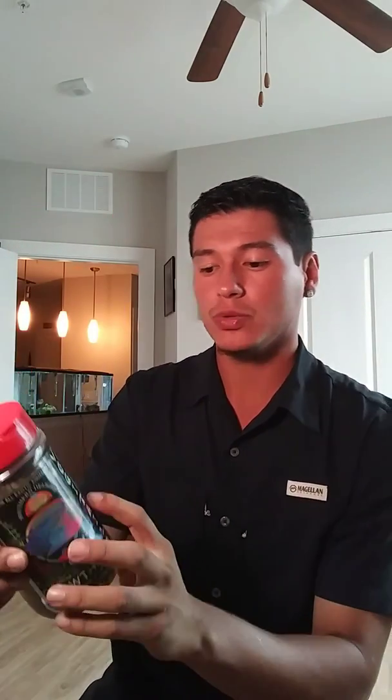This one is called Veggie Tail by Southern Delight, and it's especially for flower horns — you can see the big flower horn right on the packaging. It enhances their colors, bio wellness, aqua vitamins, and growth. This one is more focused on growth, so whenever I see them a little skinny I give them one or two of these. They're pretty strong — as soon as I give it to them, they poop it right out, which is kind of crazy.